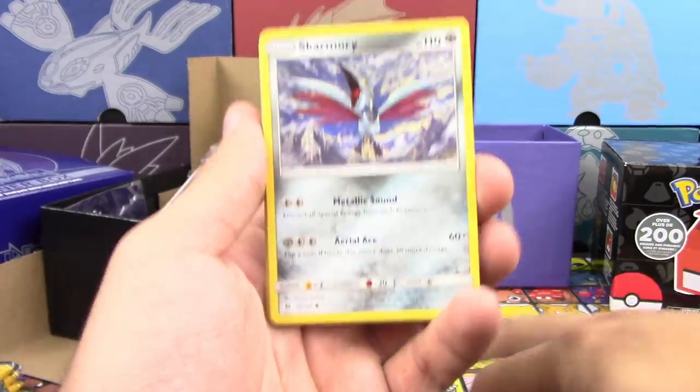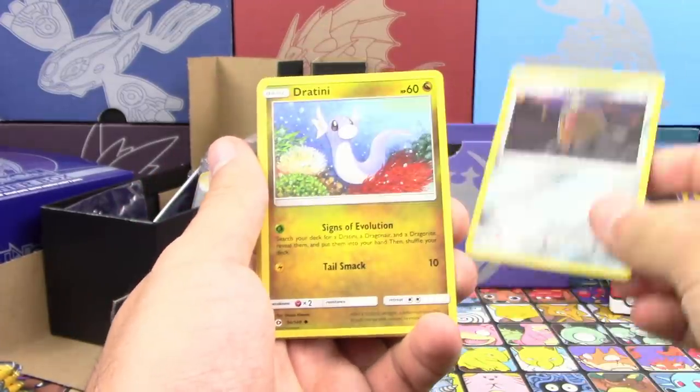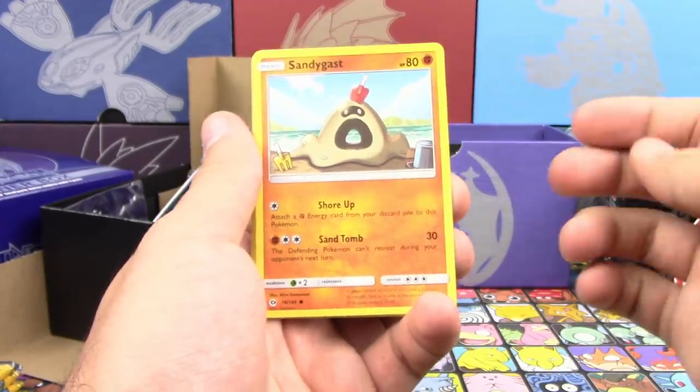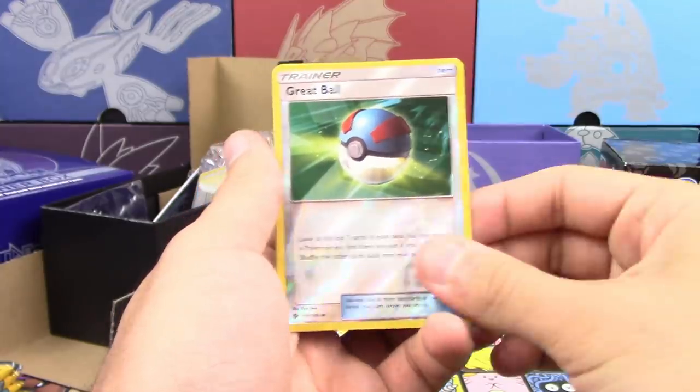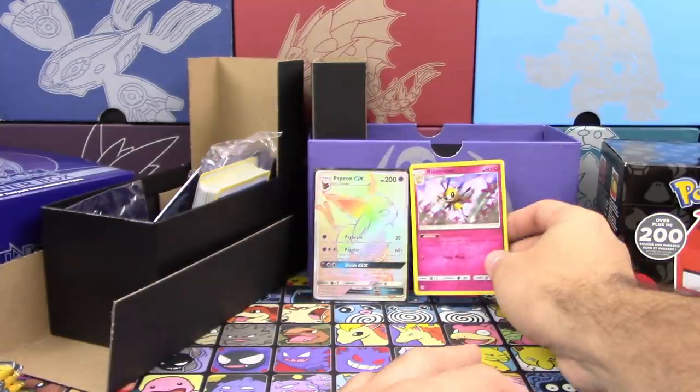So we got Stufful, Bounsweet, Lowing Jigglypuff, Dratini, Sandygast, Nosepass, Darkrai, Alolan Persian, Reverse Holo Great Ball, and a Rabsca Holo.